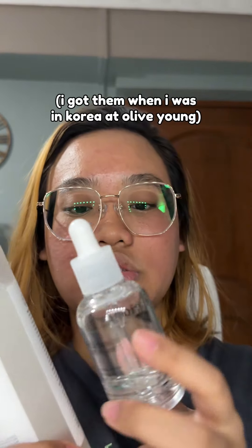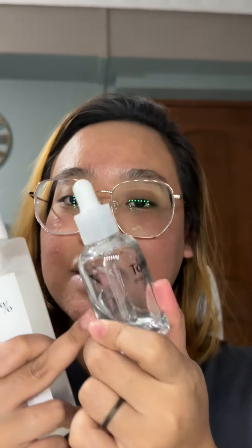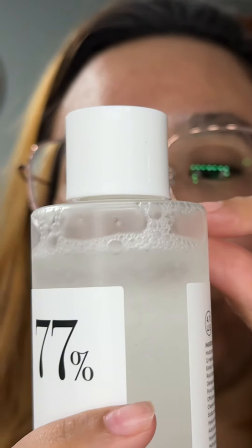I got these two products together. I topped up the serum and barely made a dent in this one. I thought my mind was tripping — like, am I the only one that this product didn't work for?